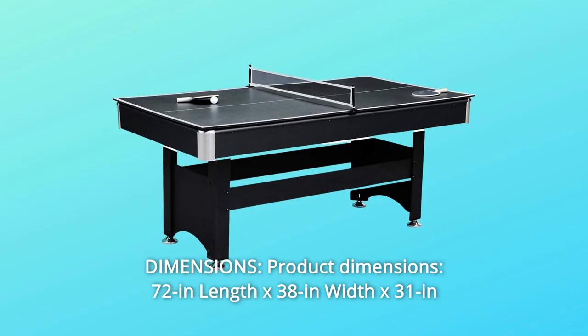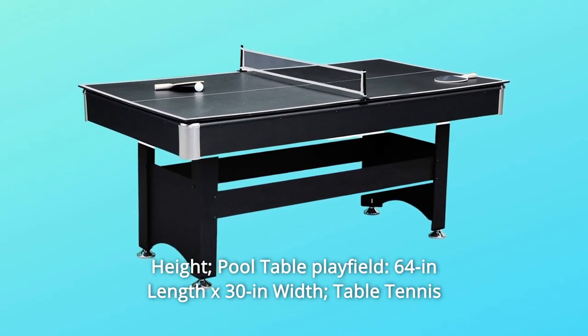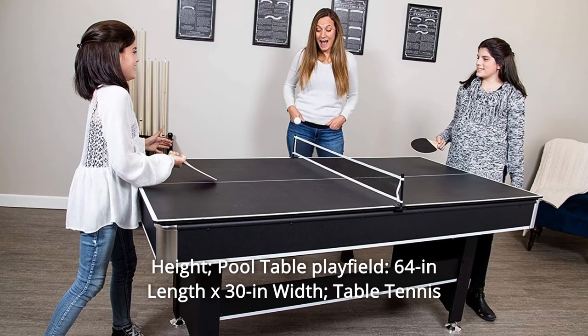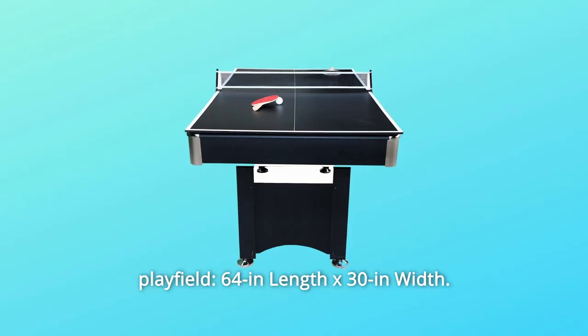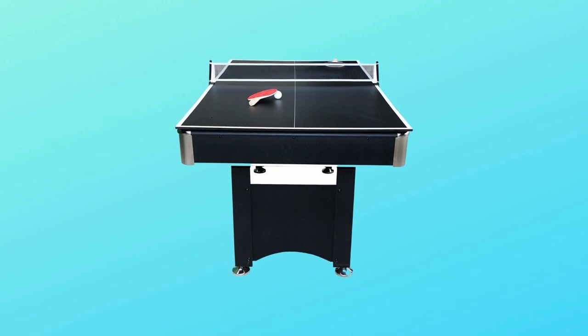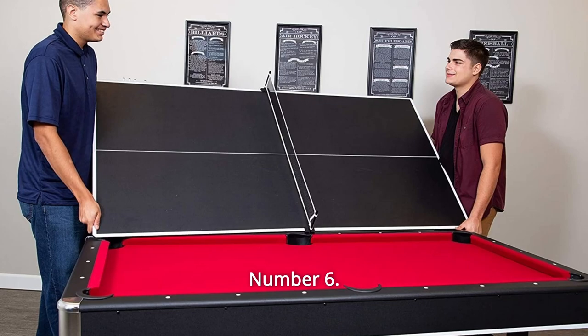Number 5: Dimensions. Product dimensions: 72 inches in length x 38 inches in width x 31 inches in height. Pool table playfield: 64 inches in length x 30 inches in width. Table tennis playfield: 64 inches in length x 30 inches in width. 4-inch width top rail with inlaid sights and chrome-finished corner caps.